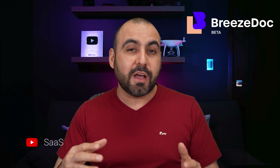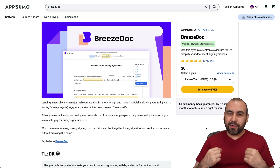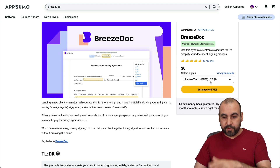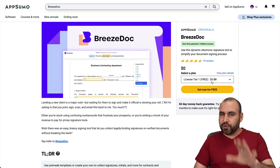If you're looking for an electronic signature tool that has a lifetime deal, I have your back. It's called BreezeDoc and it's backed by AppSumo. Let's go check it out right now. My name is George and I want to show you BreezeDoc. You can actually grab it right now — a lifetime deal for free. It has some limitations, but I'll show you those in a bit.